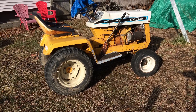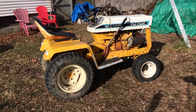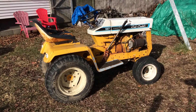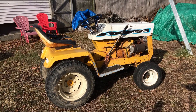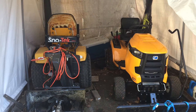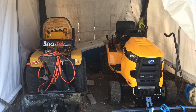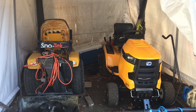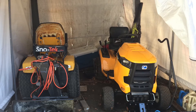Hey guys, thanks for joining me again. This is just a quick update on the Cub Cadet 127. When I got it home a week or so ago, I put it in the shed in the driveway, which is just one of those tarp-type buildings that I use for the tractors. The problem is it's shoved into the corner, so access to it has been pretty limited.